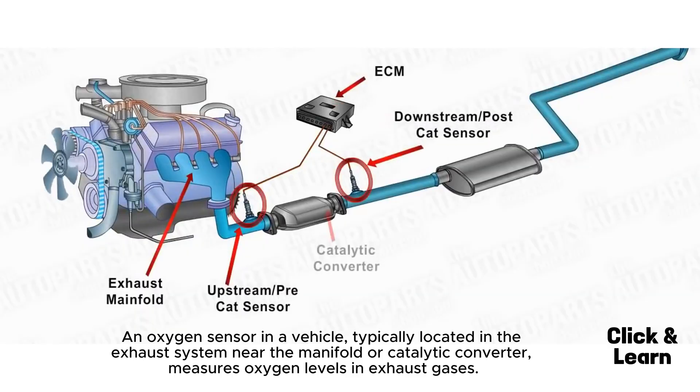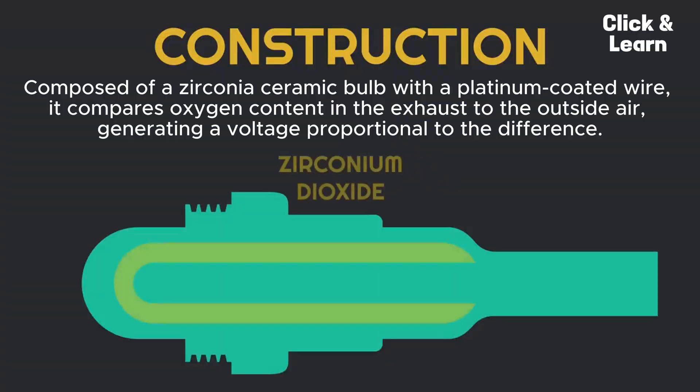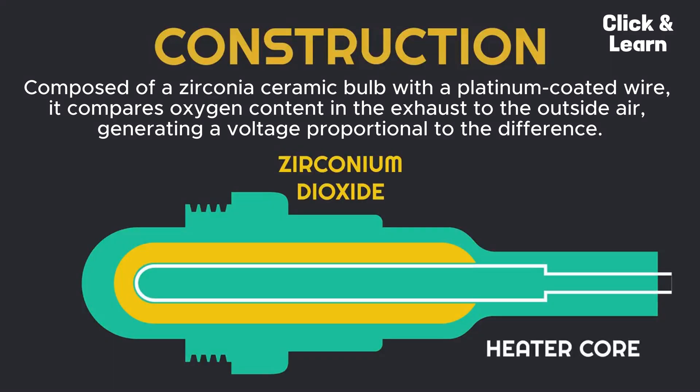An oxygen sensor in a vehicle, typically located in the exhaust system near the manifold or catalytic converter, measures oxygen levels in exhaust gases. Composed of a zirconia ceramic bulb with a platinum-coated wire, it compares oxygen content in the exhaust to the outside air, generating a voltage proportional to the difference.